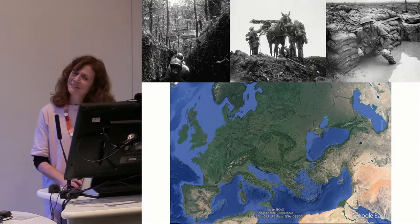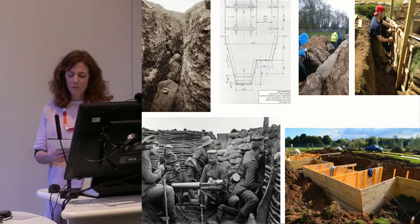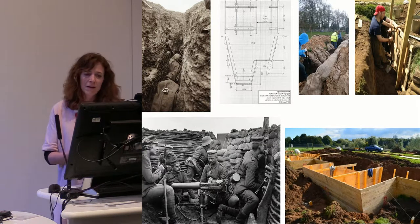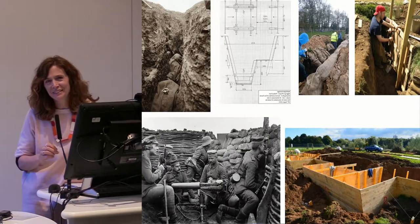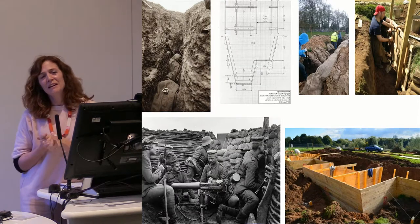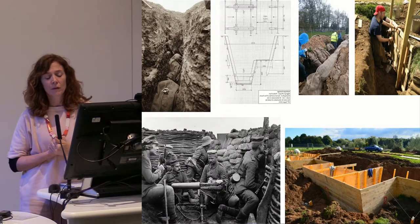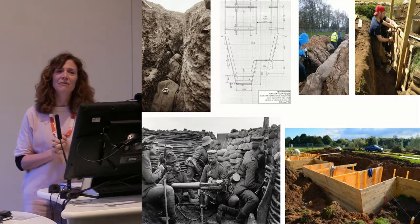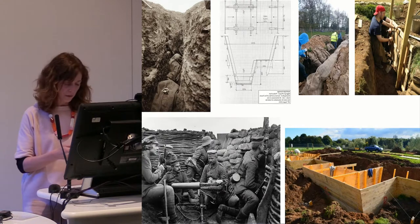I'm going to quickly rattle through some of what we've actually done at the site and what we're doing in terms of delivering and creating content. Digging In is run by a partnership led by North Light Heritage and involving the University of Glasgow, Glasgow City Council, and Stewart's Melville College. Funding is from the Heritage Lottery Fund, the Covenant Fund, and the Robertson Trust. That's how North Light are delivering it, broadly, with input from all the other partners.